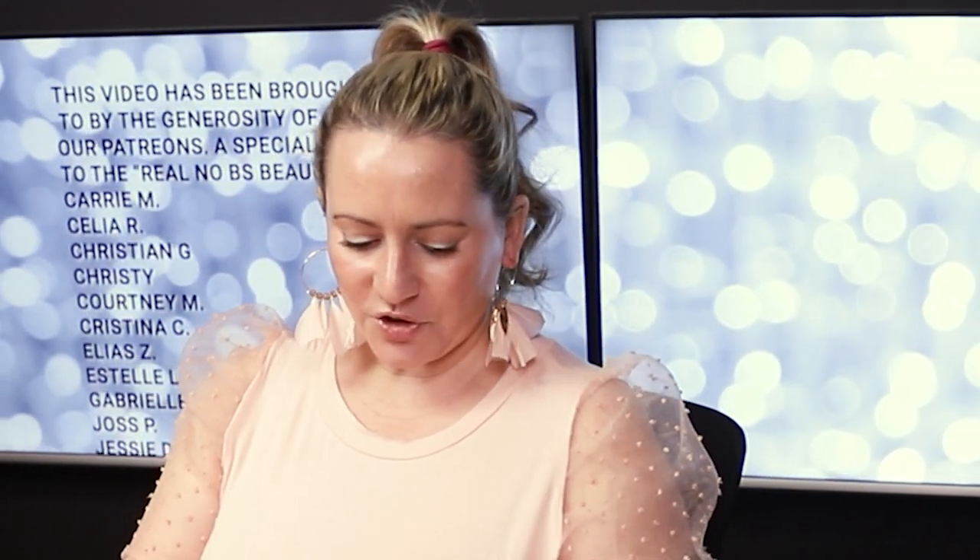In terms of price, this is the full size — 30 milliliters, one ounce — and it retails for $20.